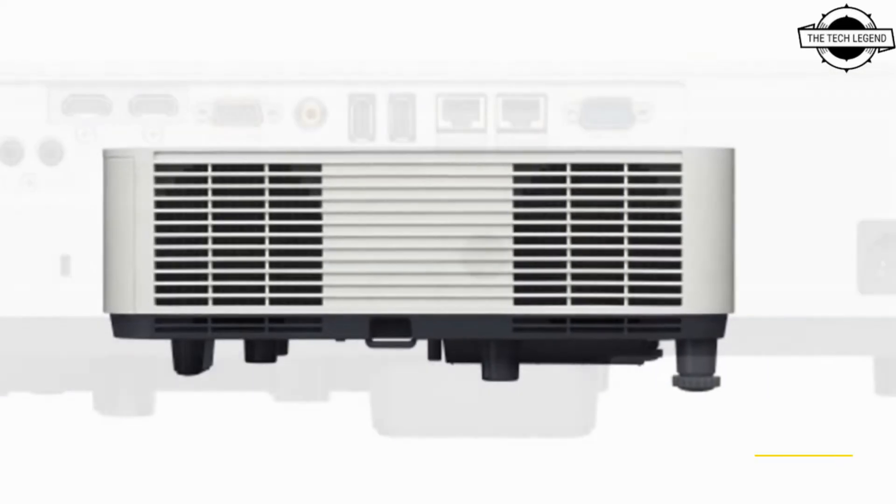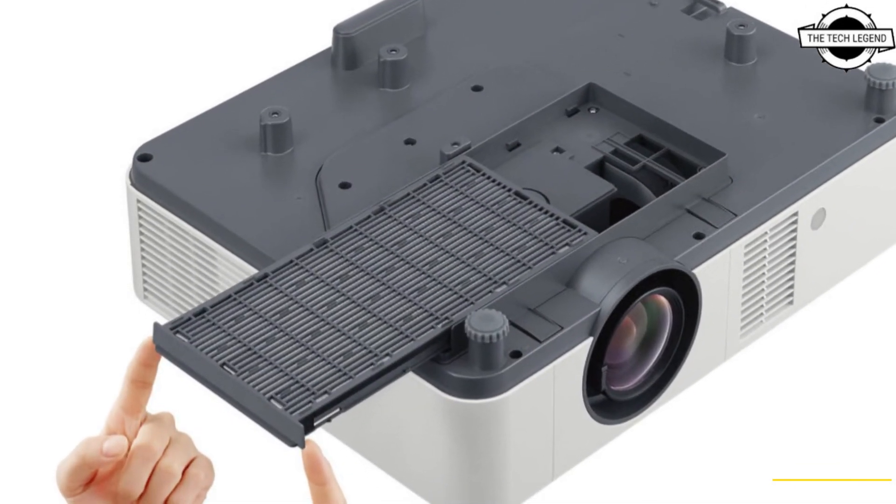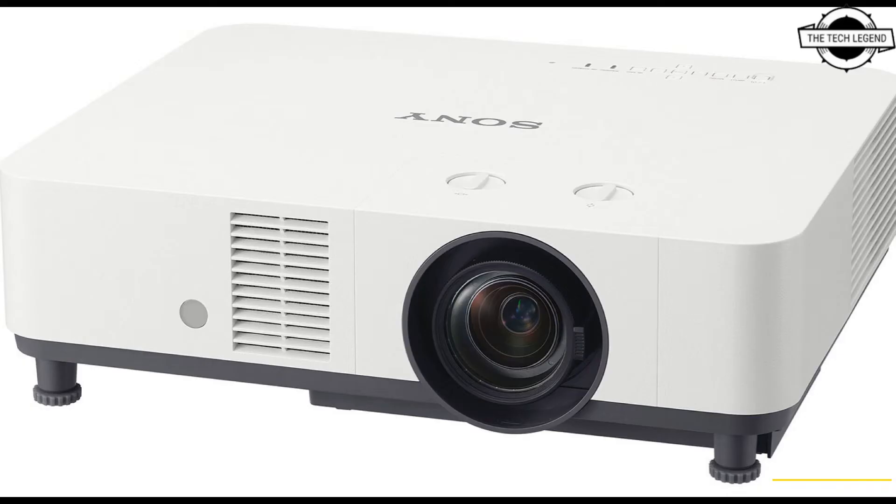Both the VPL-PHZ61 and VPL-PHZ51 are compact and easy to install on ceilings, in meeting rooms, and classrooms, with a plus-55 degree vertical shift and the widest range among fixed lens models. Both sophisticatedly designed models boast immersive high brightness — the VPL-PHZ61 at 6400 lumens and the VPL-PHZ51 at 5300 lumens — projecting crystal clear images even in a well-lit meeting room or lecture hall to enhance collaboration and communication.